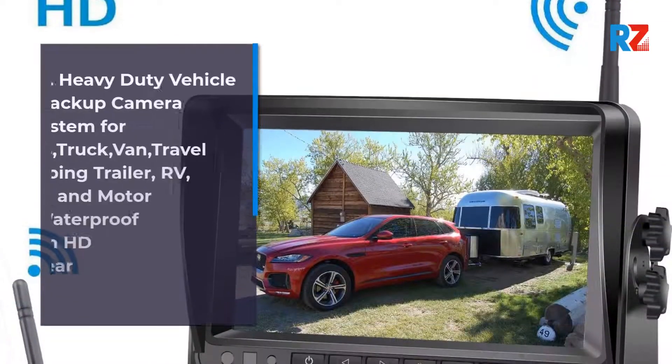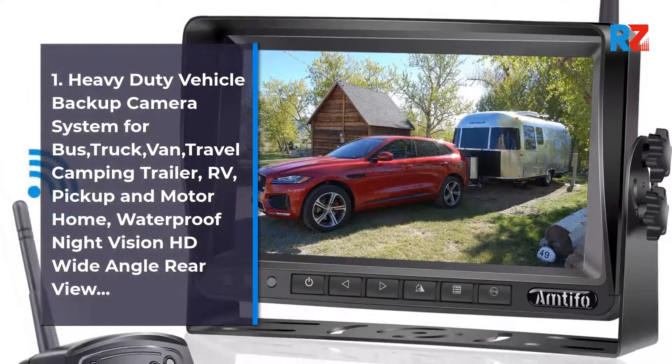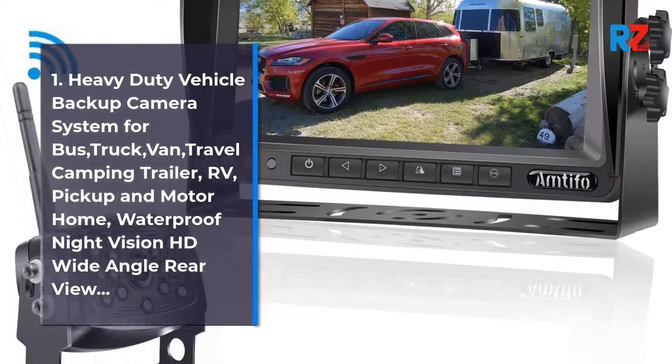1. Heavy Duty Vehicle Backup Camera System for Bus, Truck, Van, Travel Camping Trailer, RV, Pickup and Motorhome. Waterproof Night Vision HD Wide Angle Rearview.